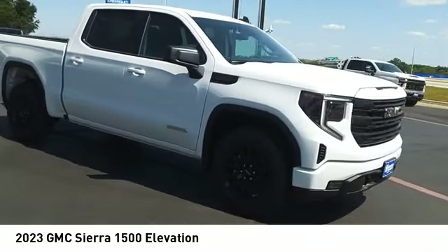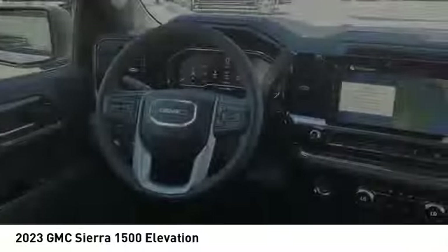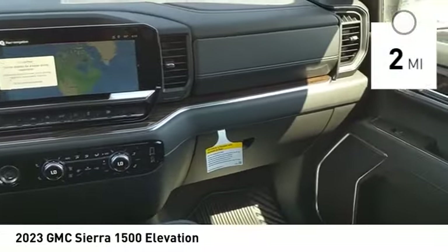Power and advanced technology can both be found in this fantastic truck. This vehicle has less than 100 miles.